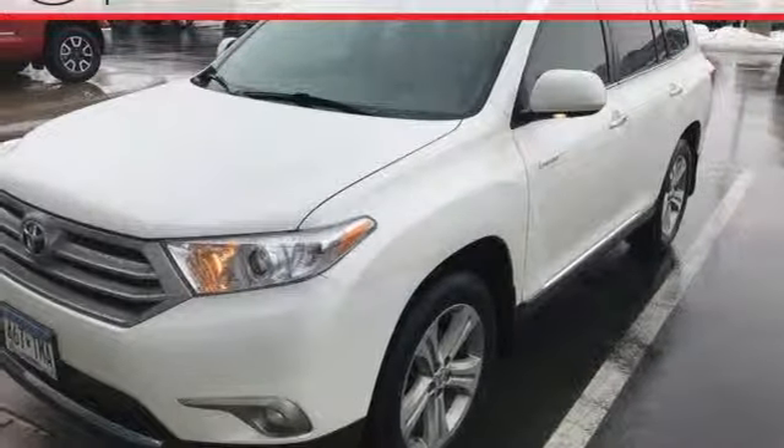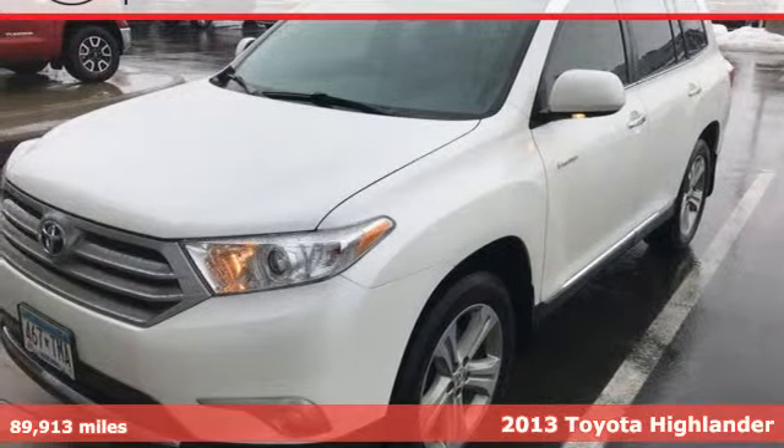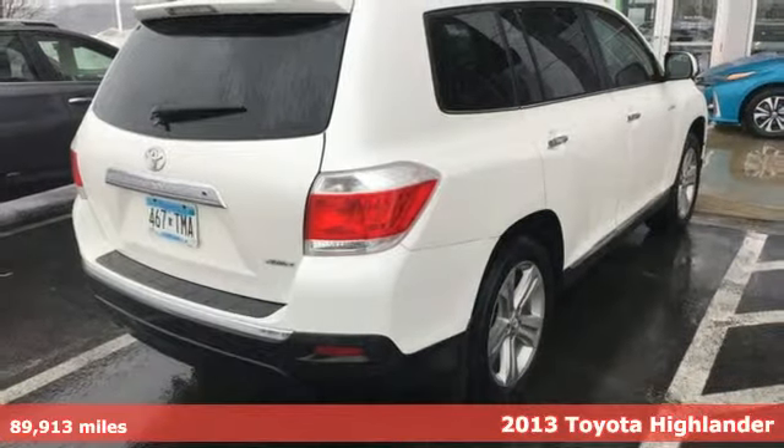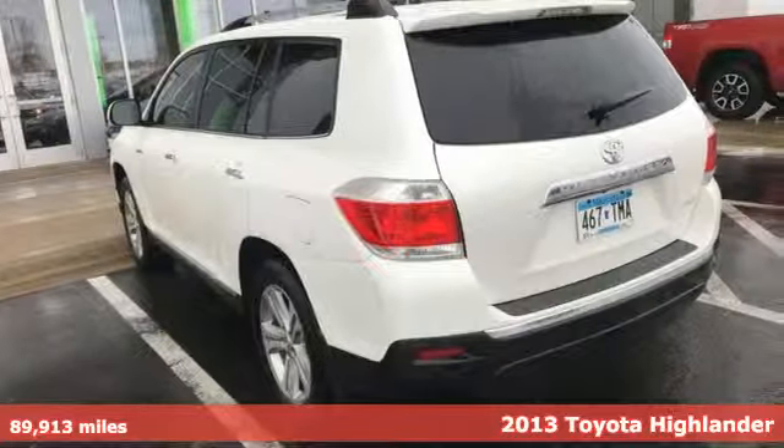It's a 2013 Toyota Highlander. Life is hectic enough — make the journey smoother in this Highlander. It was built for families and made for fun.